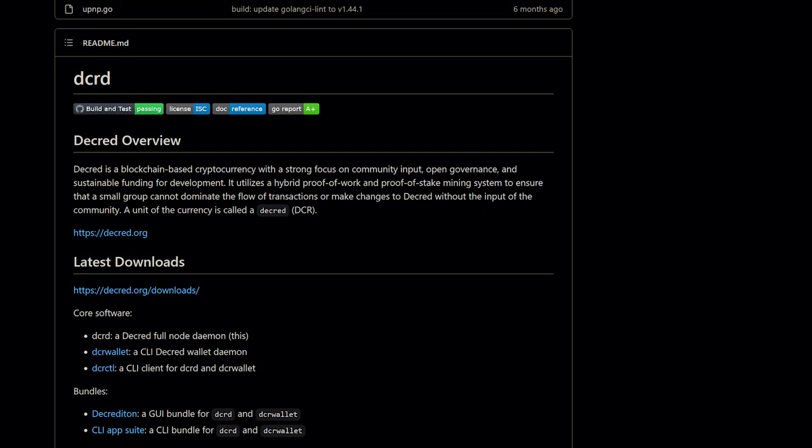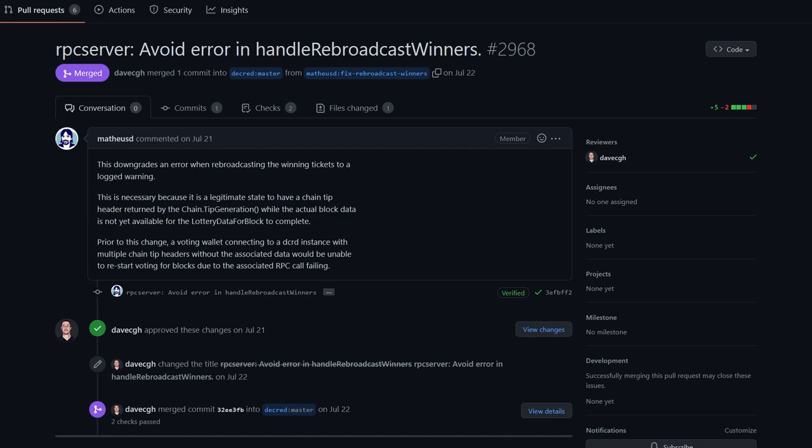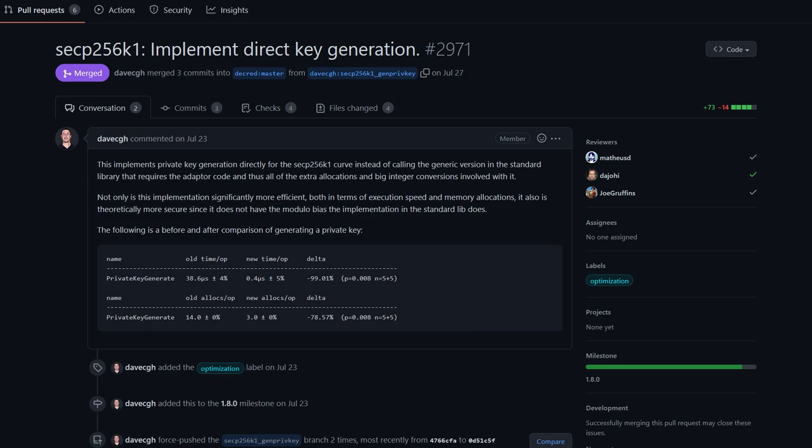DCRD is a full-node implementation that powers Decred's peer-to-peer network around the world. CPU mining was significantly optimized, which is useful for mining on testnet. Fixed broadcasting of winning tickets when there are multiple next block candidates. DCRD also implemented a new private key generation to replace the generic version in the standard library with any adapter code it required.